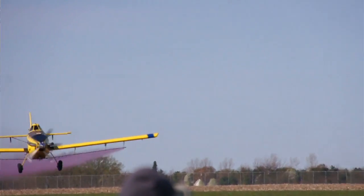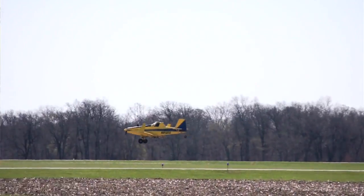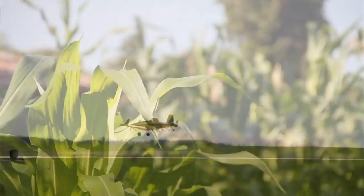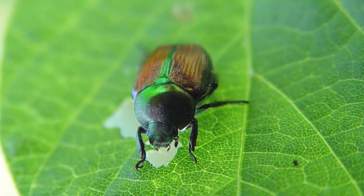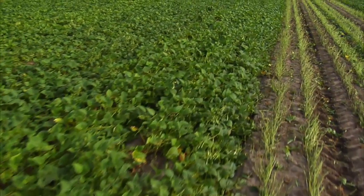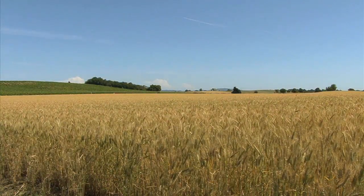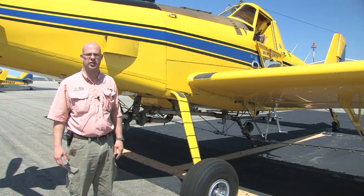Agricultural aircraft across the United States apply roughly a quarter of all pesticides applied to both agricultural crops and forested areas. In the Midwest, fungicides onto corn, insecticides to whatever insect pest might be a problem in a given year, and they're also used to apply herbicides. A lot of acres can get treated. In particular, the timeliness of those applications — it's very critical to get an application made in a hurry. Aerial application is critical to agriculture in the United States.